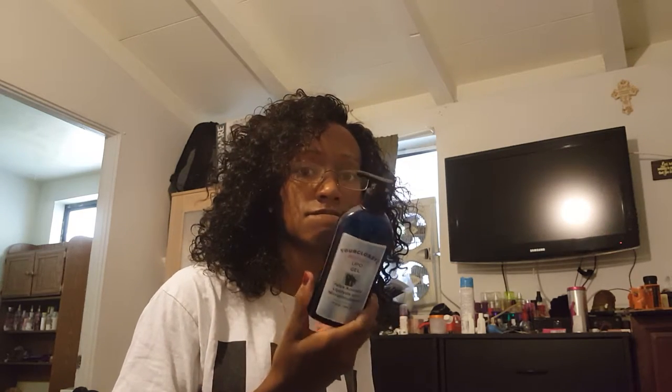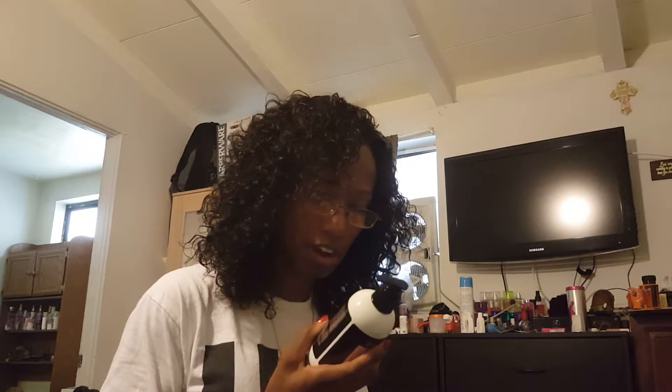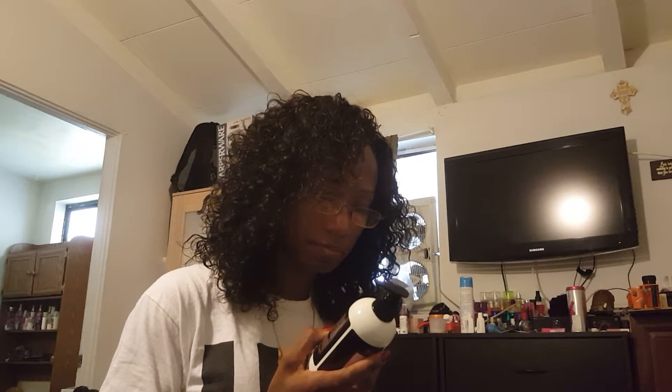So half of this stuff in here doesn't even sound natural. Not going to lie to you — I didn't expect it to be, but half those words are kind of crazy, freaky, scary.